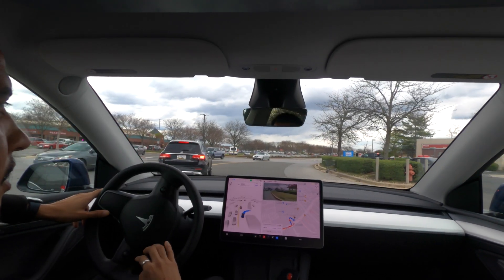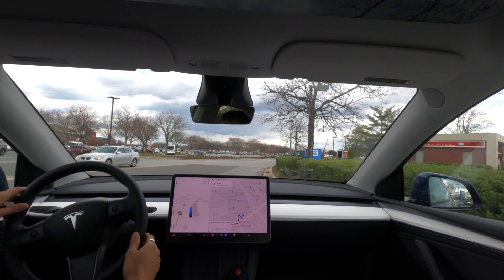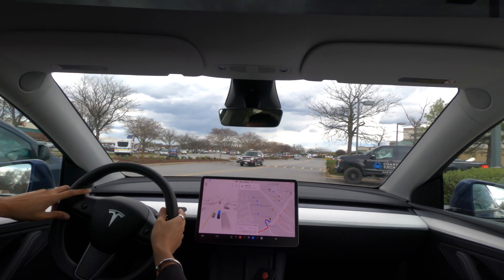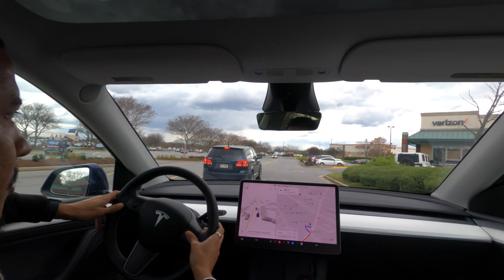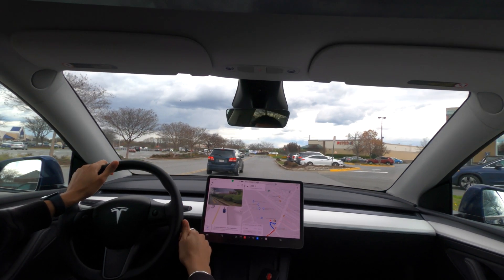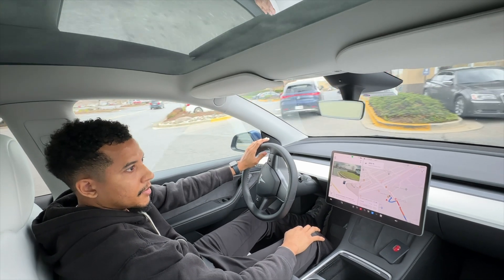Okay, so it's turning here — it shouldn't turn here, it should turn up ahead. Go past this car. Alright, I'm going to disengage because the navigation is kind of making it go in the wrong spot. So I'm going to turn right here and let's see what the auto park is like up here.